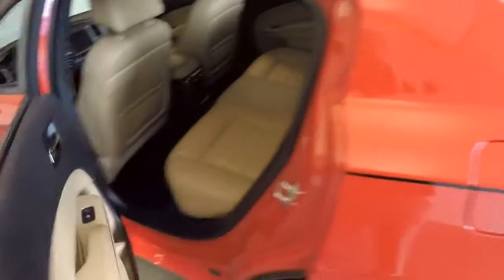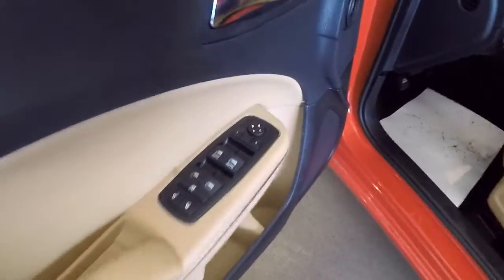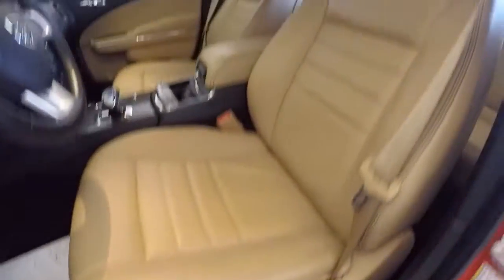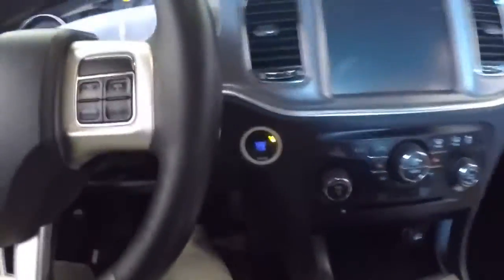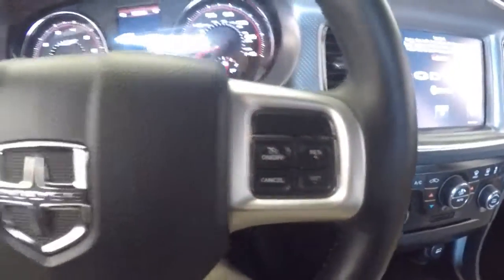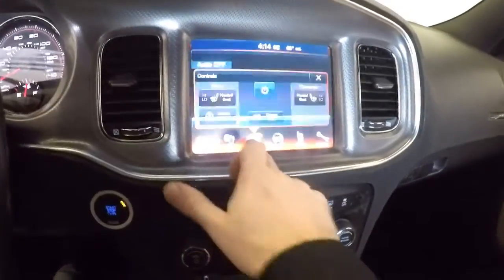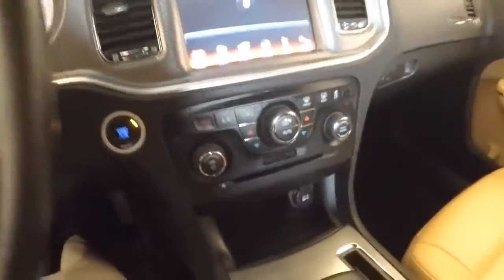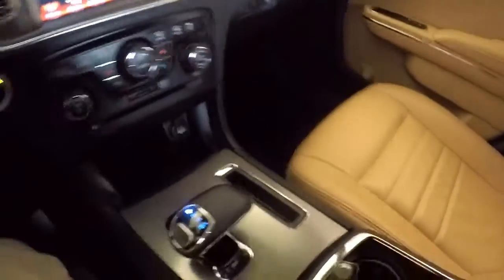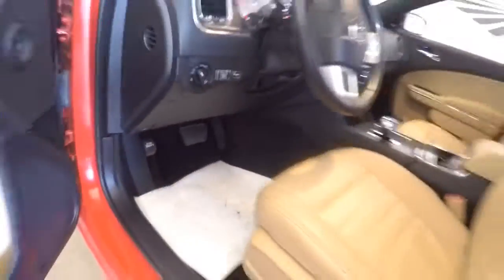Tan leather interior, power windows, power locks, power mirrors, power seat adjustment. Beautiful leather, it's in great condition. Push-button start, audio controls, and cruise control mounted on the steering wheel. Got all kinds of heated seat controls right there — just an all around really great-looking vehicle.